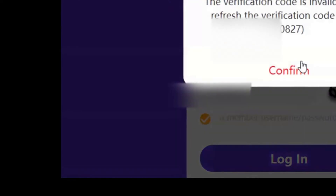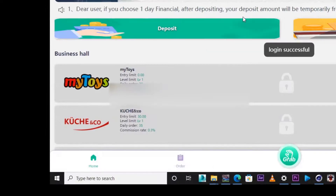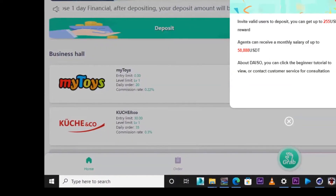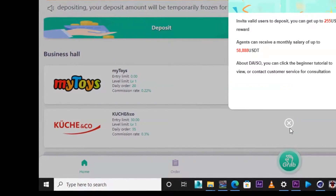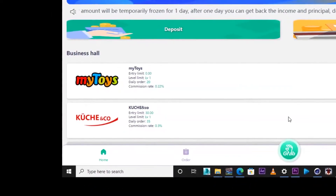I've input my password and I'm going to press login. There's a verification step — you put in your verification code and press login. Now we're going to look at the dashboard and I'm going to explain everything.